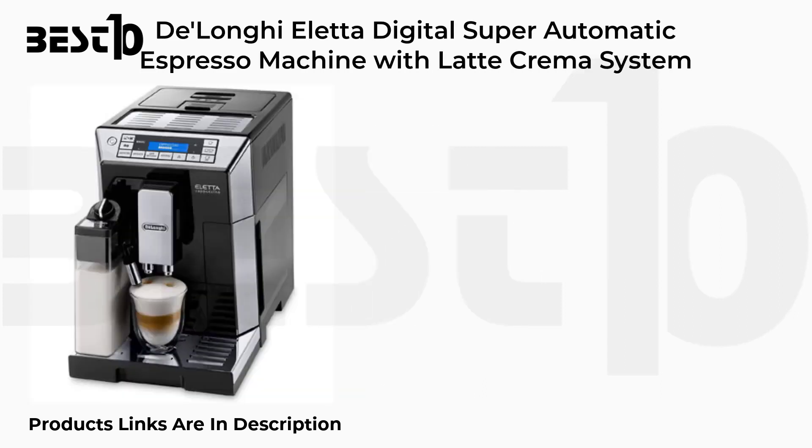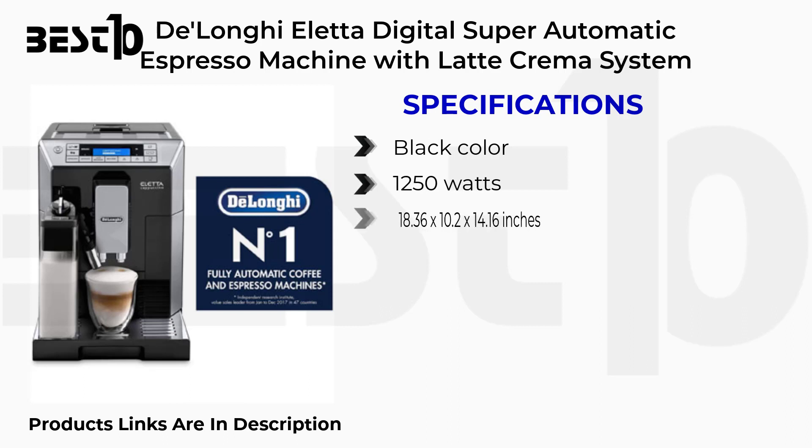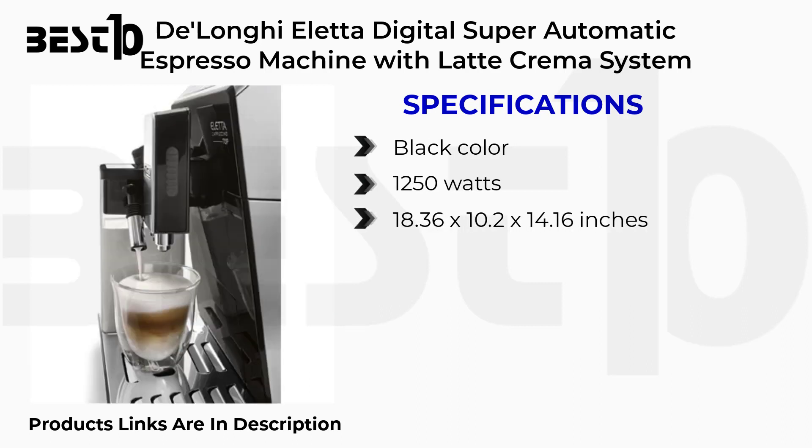Delonga Aleta Digital Super Automatic Espresso Machine with Latte Crema System. Specifications: Black color, 1250 Watts, 18.36 x 10.2 x 14.16 inches.